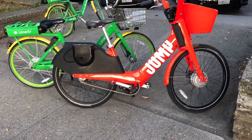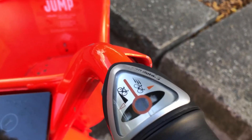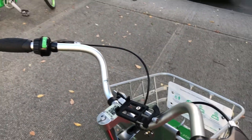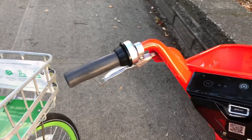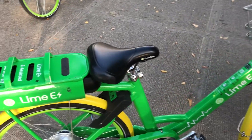So here in Seattle, the two main bike shares are the Jump bike — the red one — and the Lime bike. Both are electric bikes. Here are just a few of the differences between the two. They're pretty identical: both very heavy, both have a bell and a basket. On the Jump we have gears, but the Lime actually doesn't have any gears in the electric version. The lock system is very different.